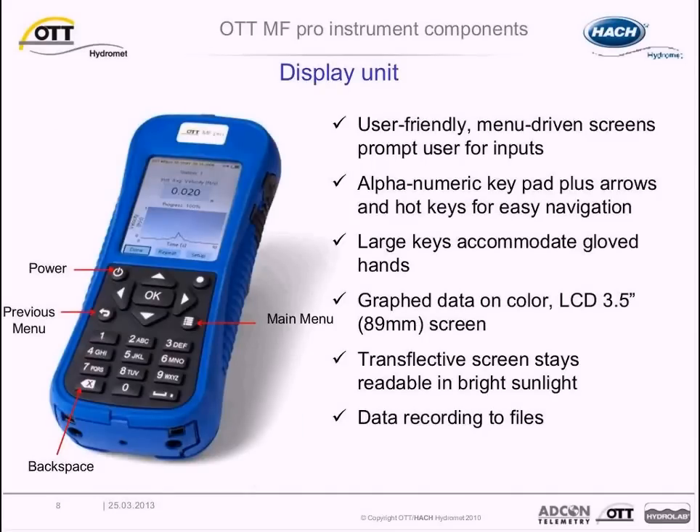Looking closer at the display unit, it is menu-driven and prompts users for inputs. The keypad is alphanumeric and is easily operated with gloves on. Tabular and graphical data is displayed in real-time on the large-color LCD display, viewable in bright sunlight and with polarized sunglasses. The display unit archives collected measurements that can be downloaded to a PC using a USB cable, and it simply acts as a mass storage device, eliminating the need for additional software.